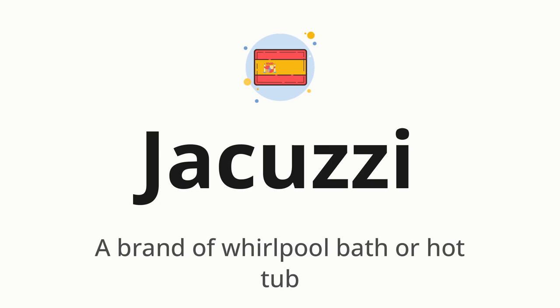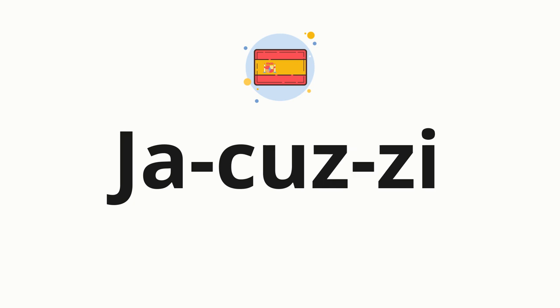Let's say it all together: JACUZZI. One more time: JACUZZI.